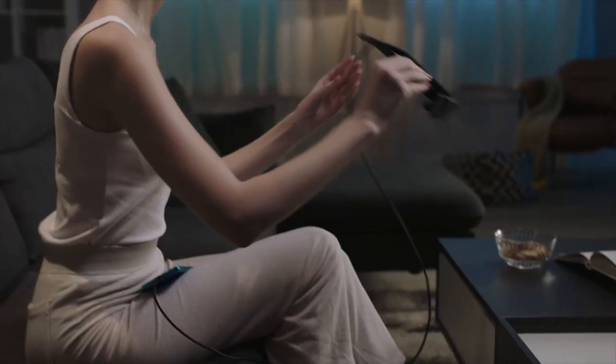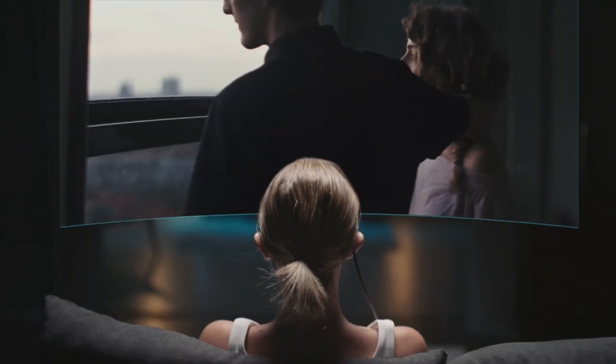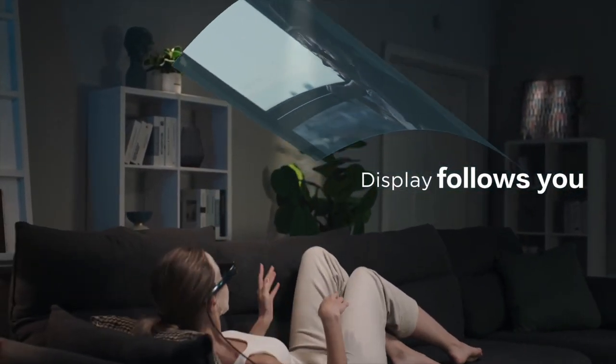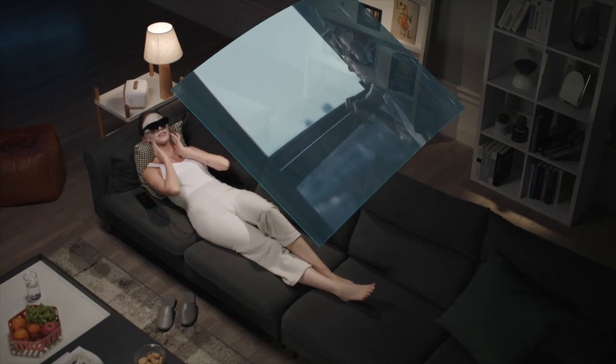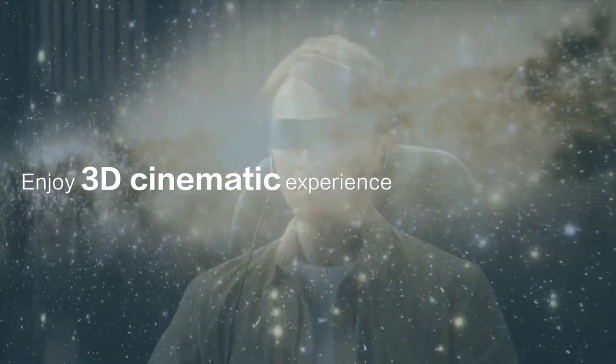If you want to lay back on your bed or on a couch and watch content, traditionally you'd have to hold up a tablet or phone and position it comfortably. With the TCL Nextwear G glasses, you wear them and the screen follows you wherever you look. So if you want to recline in a chair, lay in bed, or when traveling internationally, you can recline in your plane seat, connect the USB-C to your device, and watch whatever you've downloaded or whatever app you want.